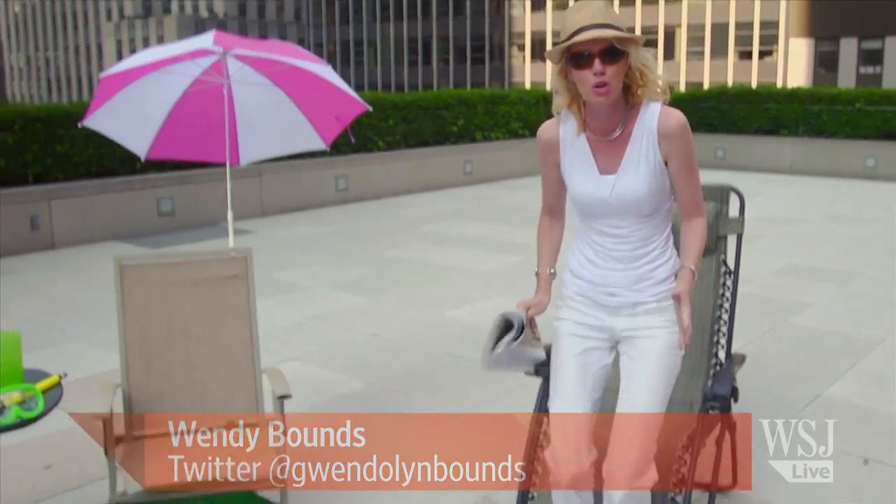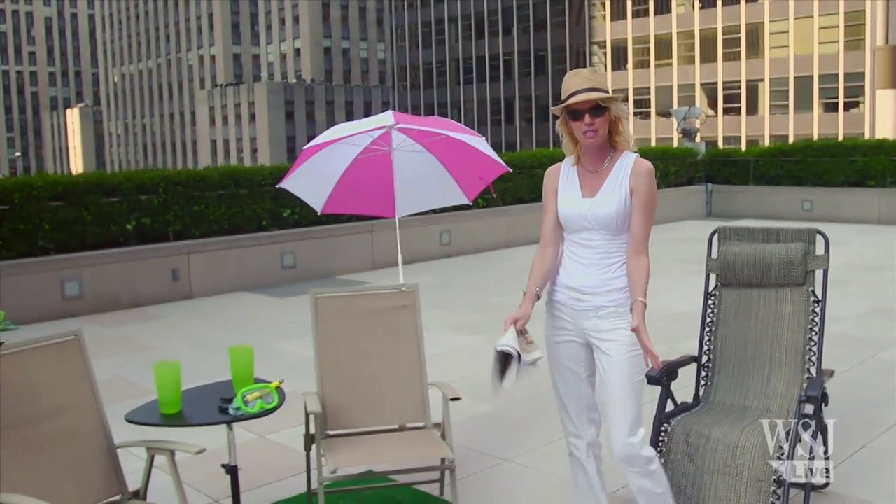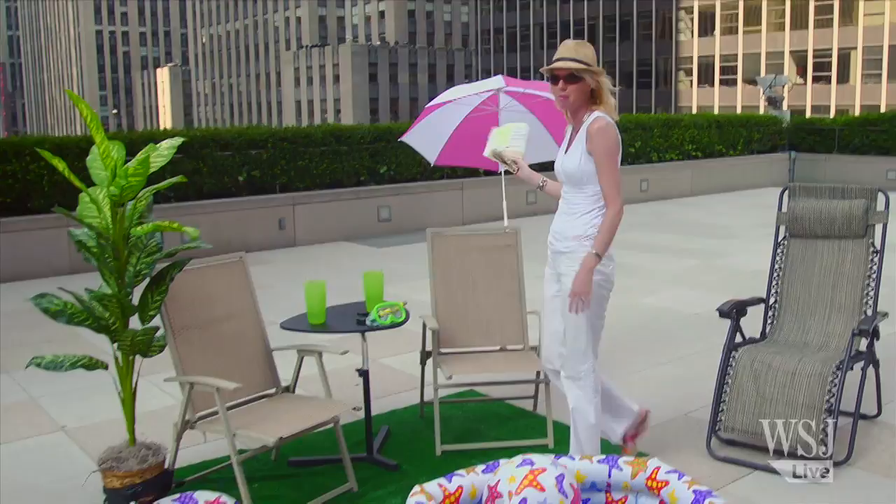Welcome to WSJ Off Duty. We are just kicking off summer this week and it is already inching over 100 degrees here in New York City. I'm up on the roof of the Wall Street Journal, which is why we have this baby pool, the lounge chairs, the umbrellas, some beverages.